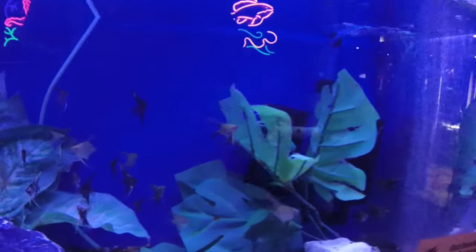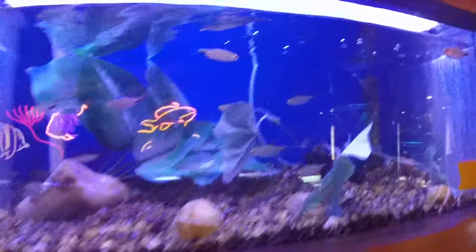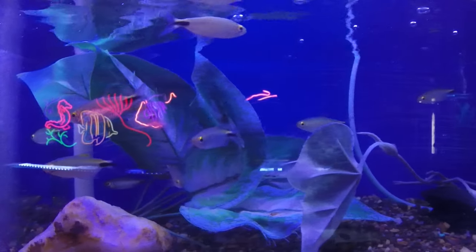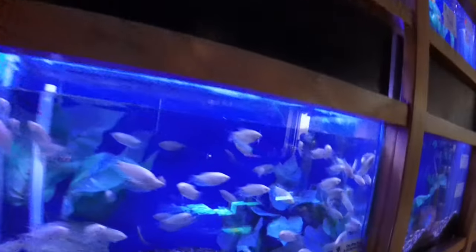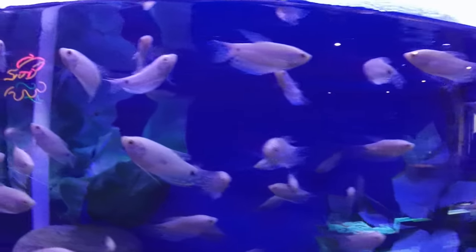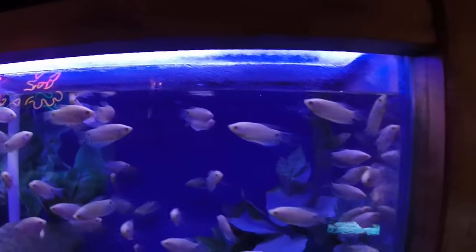Some nice smaller assorted angels here. Here we've got African tetras — a pretty rare variety, cool fish that get some nice coloration, about two inches body size right now. And platinum gouramis — people have been asking for these. Similar to the golds but a little more white color, very cool fish that get about four or five inches when full grown. Another good community fish.